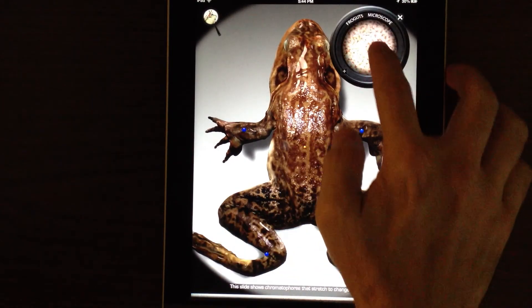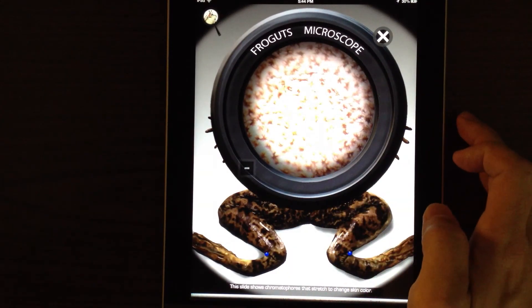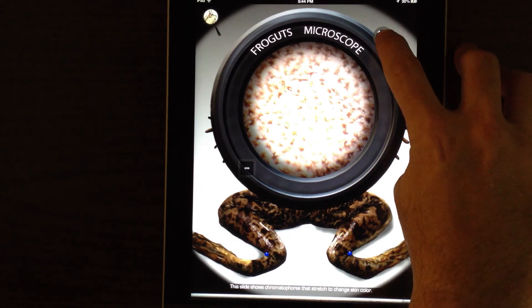This slide shows chromatophores that stretch to change skin color.